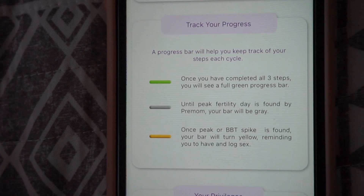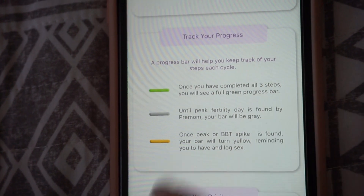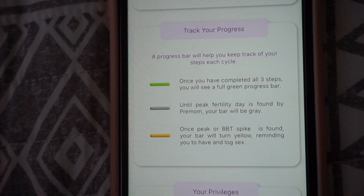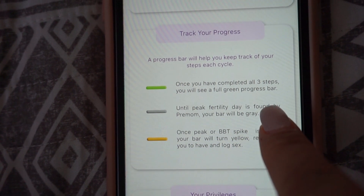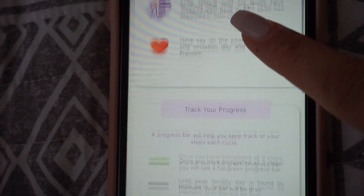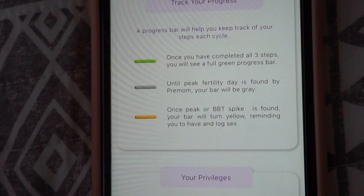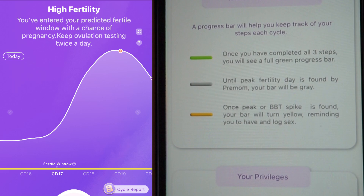This shows you how to track your progress with little progress bars. A progress bar will help you keep track of your steps in each cycle. These are the three bars that will help us keep track of our progress in tracking our ovulation. Once you have completed all three steps, you will see a full green progress bar. Once you hit your peak, your bars will turn gray. And then once your peak or BBT spike is found, your bar will turn yellow, reminding you to have and log sex.